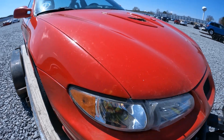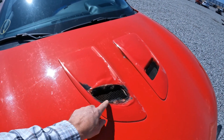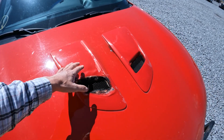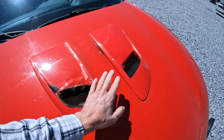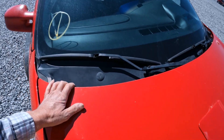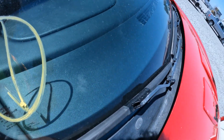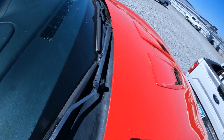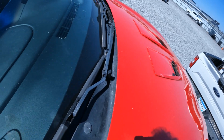As I said, this had an engine fire, so you can see the one vent melted. Hopefully I can find one of these — if I can find one in red, that would be even better. Looks fine back here. I don't see how the cowl cover is mounted.